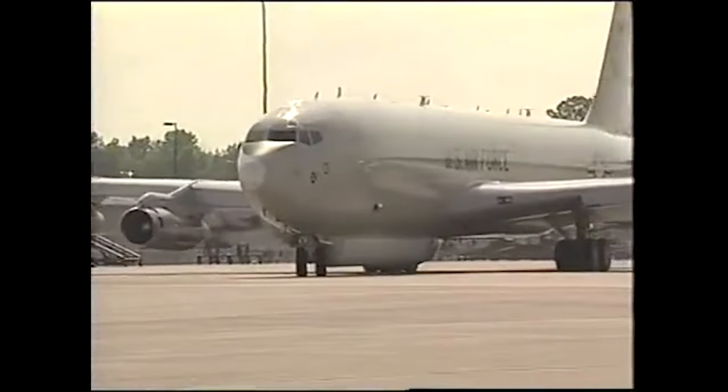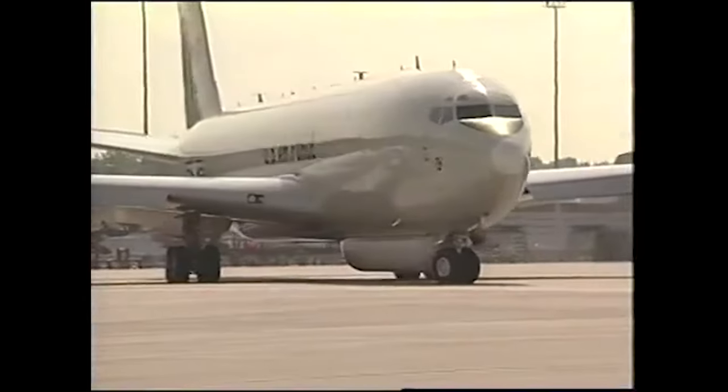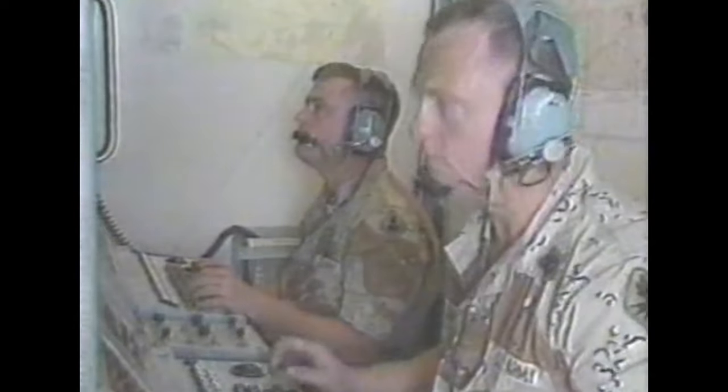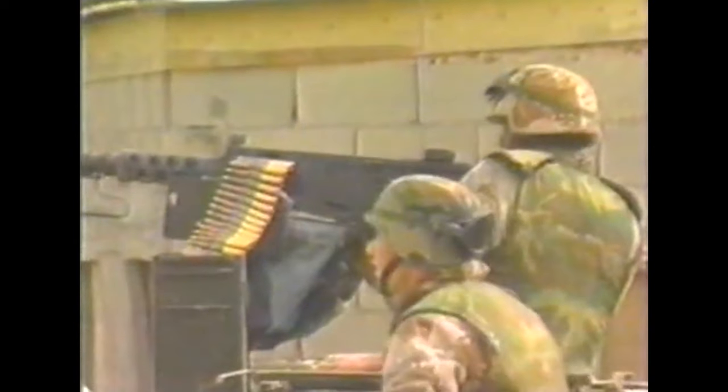JSTARS also demonstrated its ability to give the all-clear for operations when an F-16 pilot allegedly ejected after being hit, and JSTARS saw no Iraqi forces moving toward the crash site, allowing for a safe search and rescue mission. The army were also helped when artillerymen from the 7th Corps, using MLRS, were given coordinates to an Iraqi SA-8 SAM emplacement, which was soon destroyed by artillery.